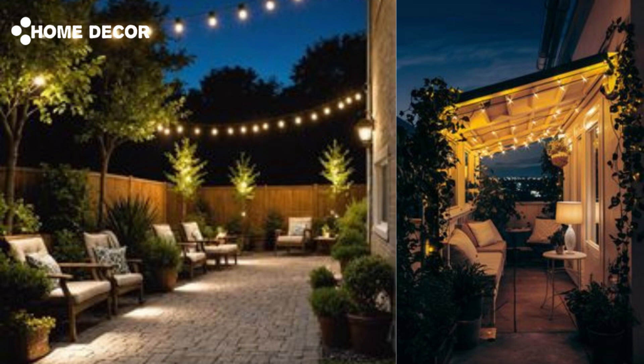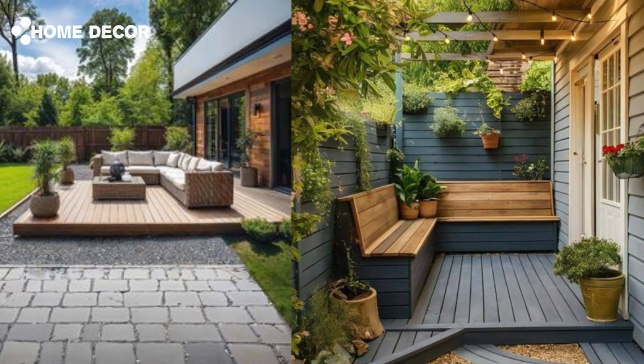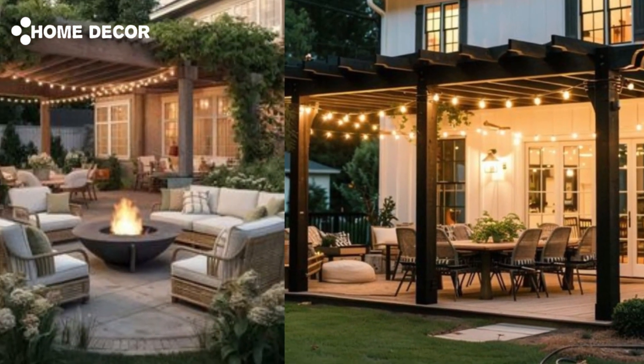10. Brighten Your Deck with Lanterns: Keep warm months casual and carefree with outdoor decor that's inexpensive and easy to change. In place of permanent fixtures, colorful lanterns made of weather-resistant nylon are a stylish and affordable outdoor lighting idea. Shop end-of-season clearance sales to get a discount on a new set of lights to use the following spring and summer.